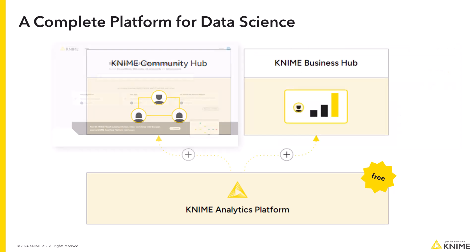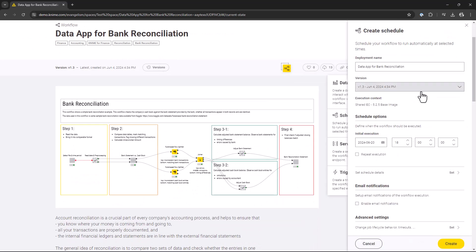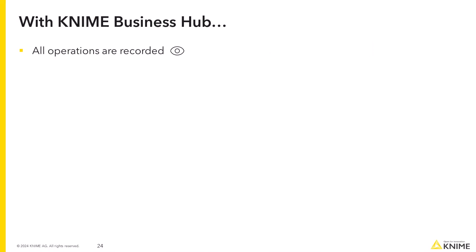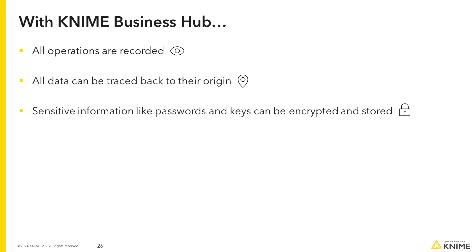With KNIME Business Hub, KNIME's commercial product, you can automate, schedule and repeat the execution of your applications so that, for example, every Monday morning everything is ready and prepared correctly for that weekly meeting. In addition, to be on the safe side, with KNIME Business Hub all operations are recorded, all data can be traced back to their origin, sensitive information like passwords and keys can be encrypted and stored, and all governance laws and guidelines can be verified.